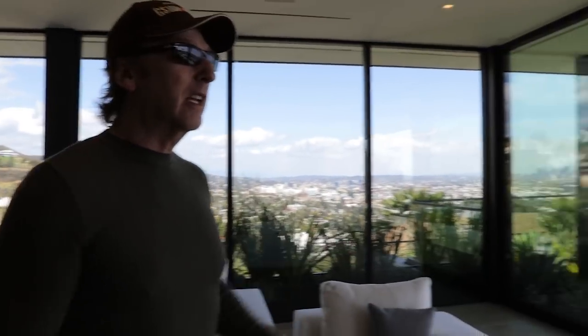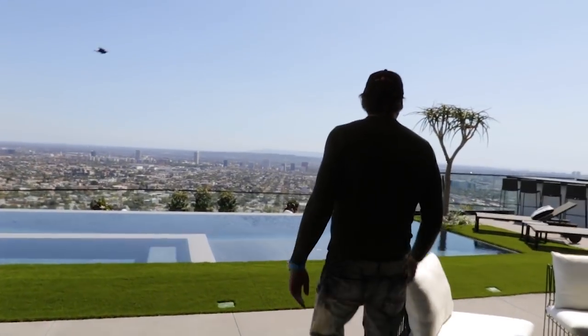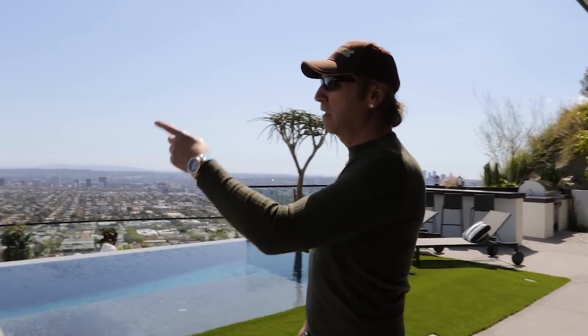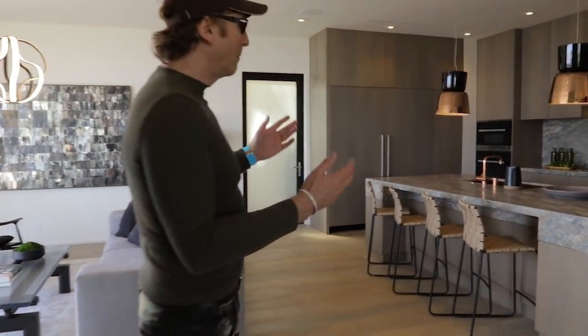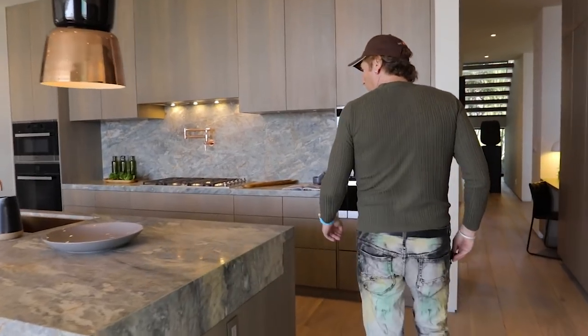Currently asking just under 16 million — 15.8 and change I believe it is. It's about 6,500, 6,600 square feet. Let's go take a look around. But look at this spectacular view. It really is quite special. This is quite spectacular — you can see downtown LA. The city is over here to the right of the kitchen. It's very modern, very sleek, clean.